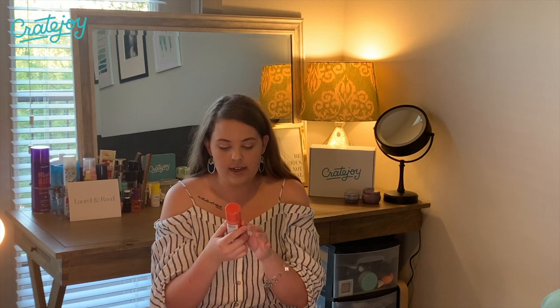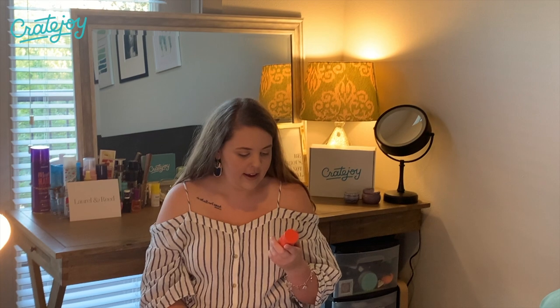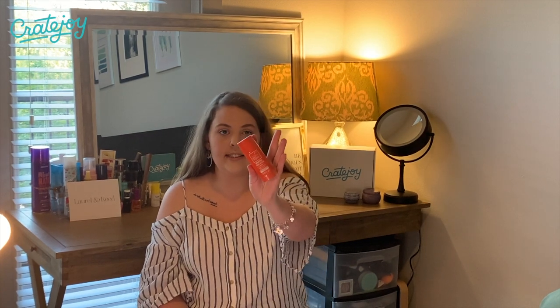Last but not least, I have a Mineral Sunstick Sport Water Resistant SPF 30, and I definitely need this. I've started keeping sunscreen in my purse and putting it on every morning — that's not something I normally used to have in my routine. For the past couple of years I've really been trying to do sunscreen, because it's really good for your skin to protect it from the sun. It's a stick format, perfect to just throw in your bag and use whenever you need it.